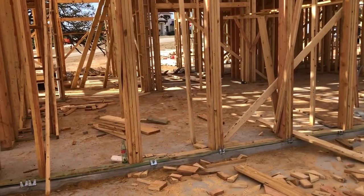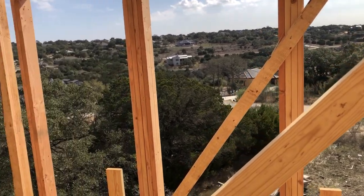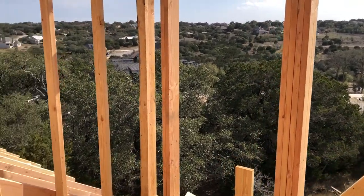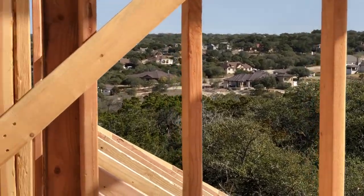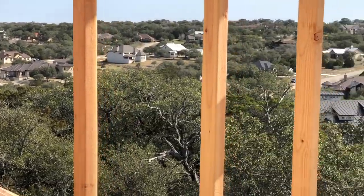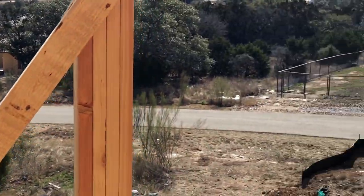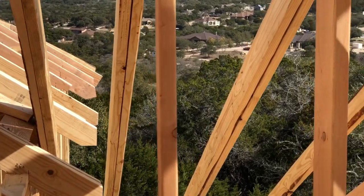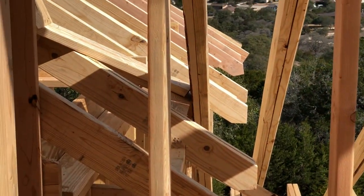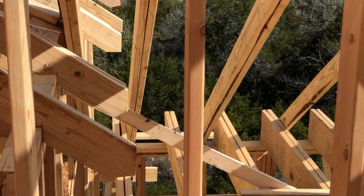I don't know if I can go up these stairs real quick. All right, I'm on the second floor here — look at this view. You are up above everybody. Oh, you guys want a view? You got it. Looking out toward the back, just a little bit of lack of flooring so I'm not going to go any further.